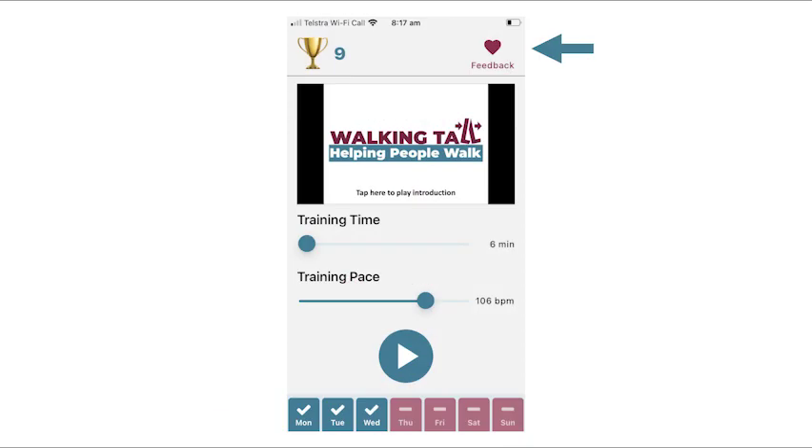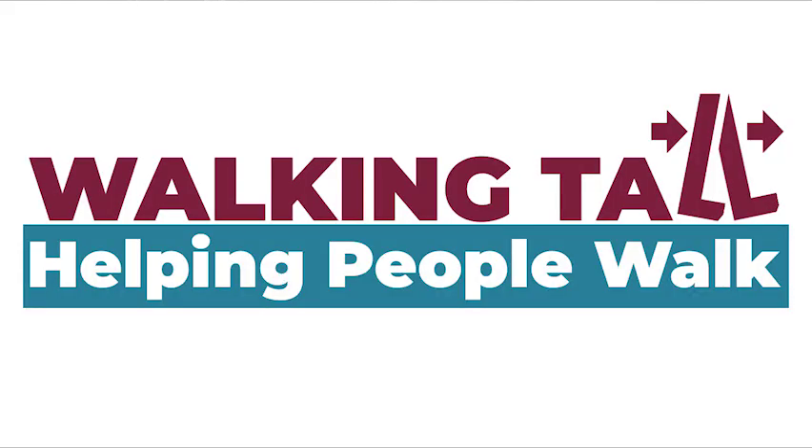Let me know how you go by using the feedback button. Your feedback will help us improve this app. Thank you and keep walking tall.